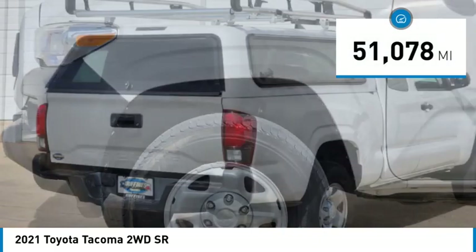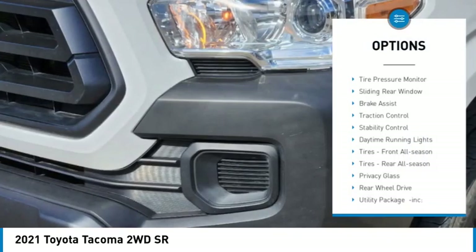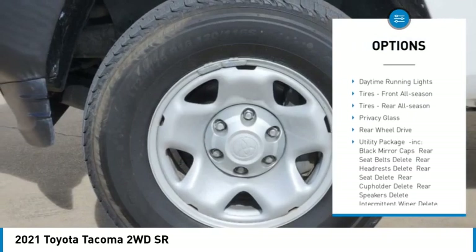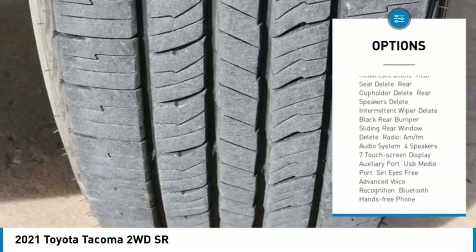This vehicle has less than 55,000 miles. Here are some of this vehicle's great options: tire pressure monitor, sliding rear window, brake assist, traction control, stability control, daytime running lights.